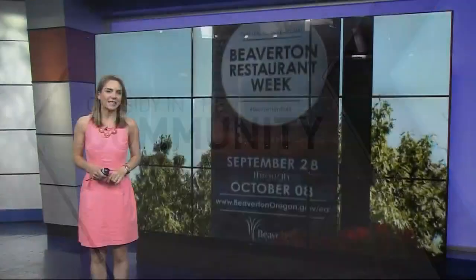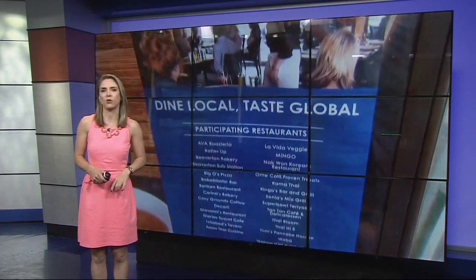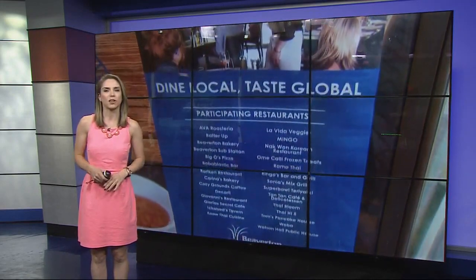If you haven't yet checked out the restaurant scene in Beaverton, this is a good week to do it. Today is the first day of their first ever Beaverton Restaurant Week — 28 restaurants offering special menu items for this week only. So today I went to check one of them out.